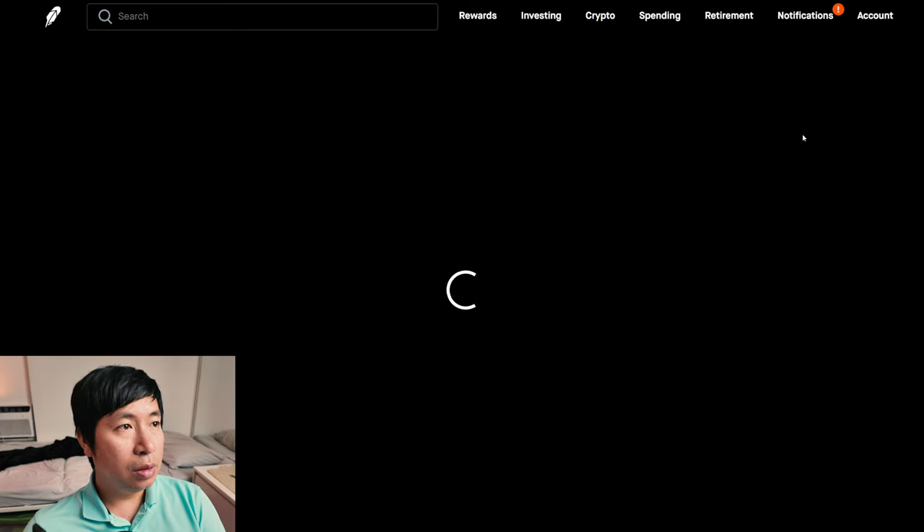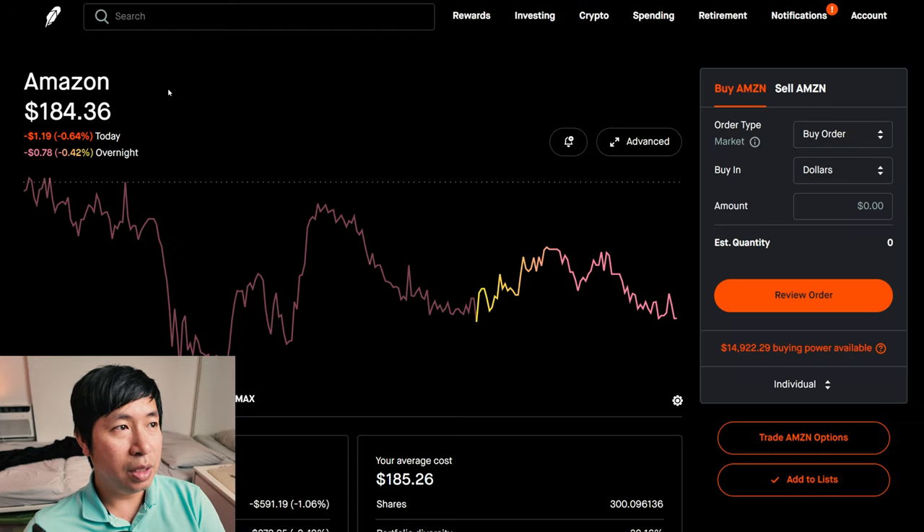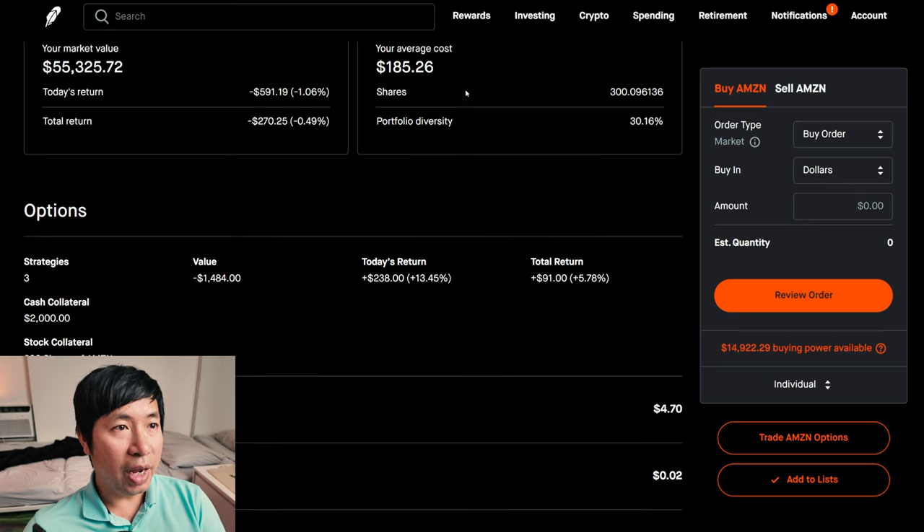For my stocks, I have 300 shares of Amazon. Amazon is at $184.36. My average cost is $185.26. My total return: I'm down $270.25.